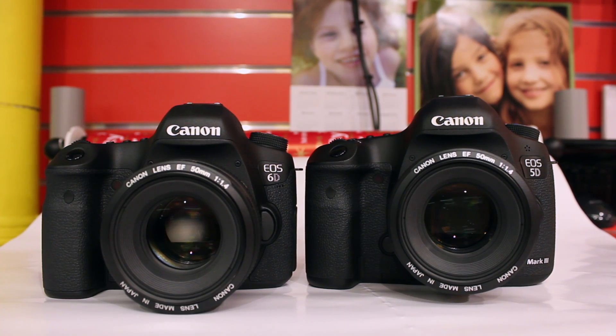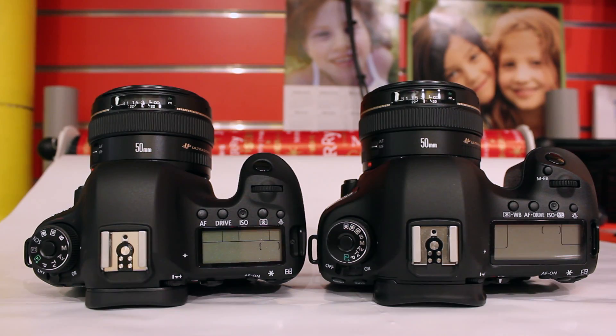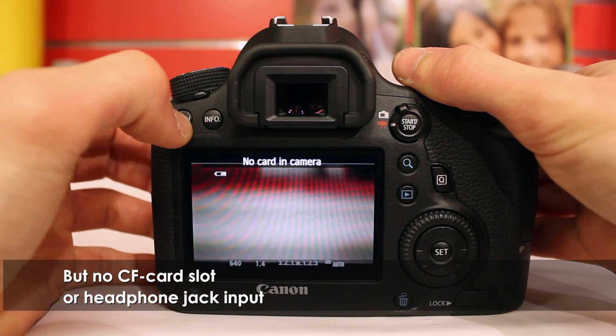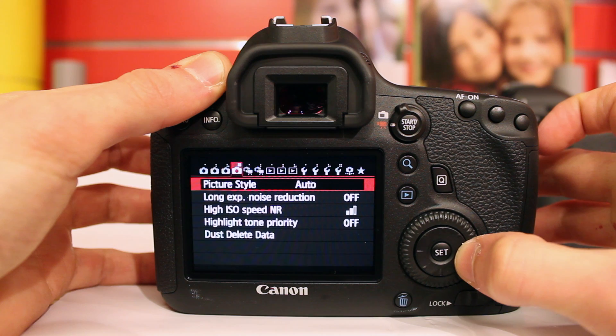The 6D both looks and feels like a small Mark III, and most of the buttons, layout and functions are the same. There are some minor differences, but the quality and feel of a full-frame camera is definitely there.